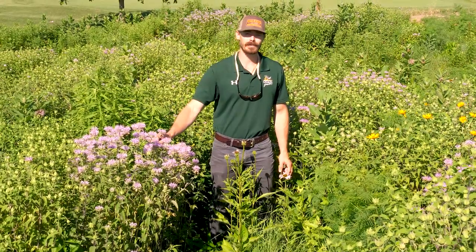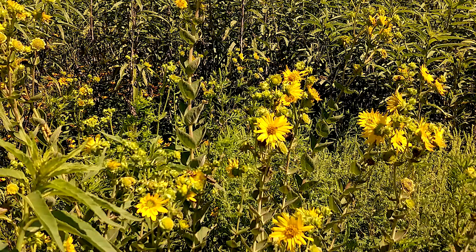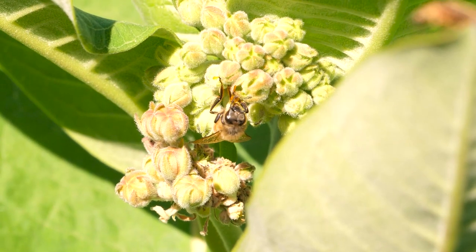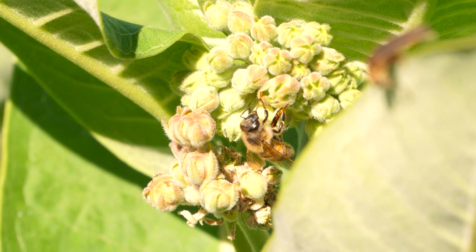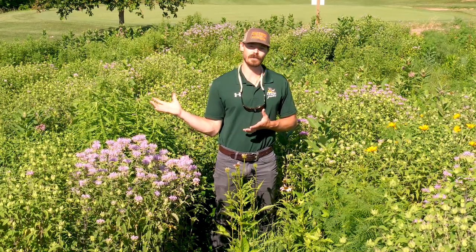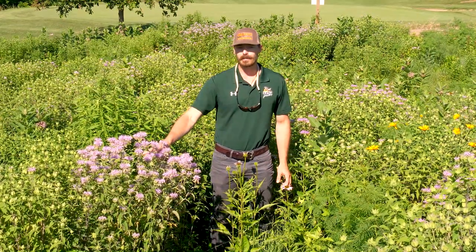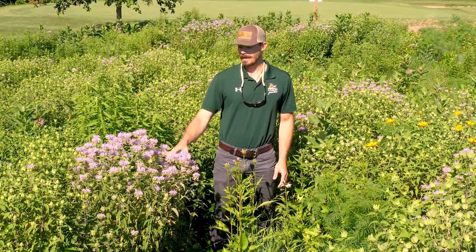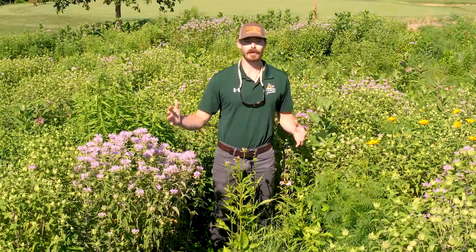It'll switch over to a lot of sunflowers and asters in late summer and fall, and that's critical for a couple of reasons. One, it provides a food and nectar source for these insects throughout the year. In terms of the monarch migration, you'll have nectar sources on their way north and then again on their way south. It also means there is an active living root in the soil for more of the year, which is really good for soil health and that microbial community.